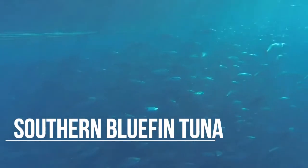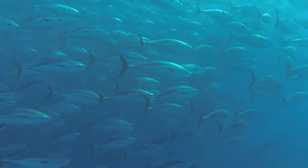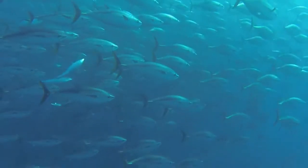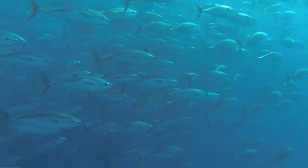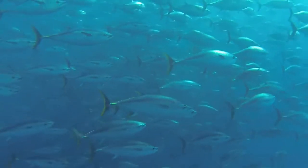The southern bluefin tuna, like the Atlantic bluefin tuna, is a fast, streamlined species. The southern bluefin is found throughout the oceans in the southern hemisphere, in latitudes roughly from 30 to 50 degrees south. This fish can reach lengths up to 14 feet and weights up to 2,000 pounds. Like other bluefin, this species has been heavily overfished.